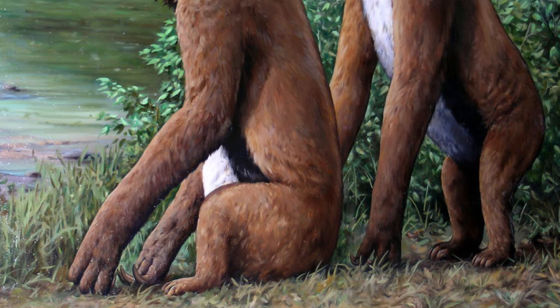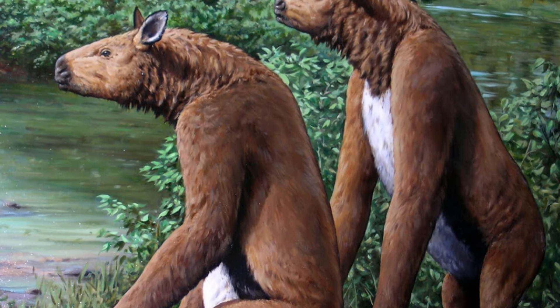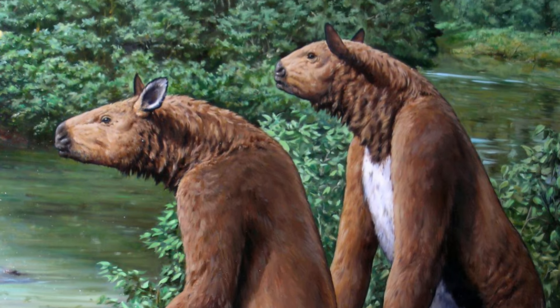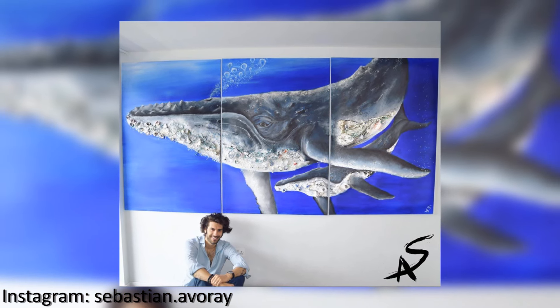So, these bizarre gorilla-horse-tapir hybrids would doubtlessly have been an extraordinary thing to witness, and it's honestly pretty sad that they died out. They would have made an incredible addition to the surviving African megafauna. Anyway, thank you for watching this video, and I hope you enjoyed learning about these amazing beasts just as much as I did.